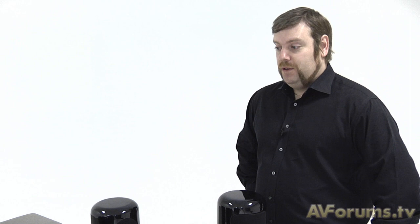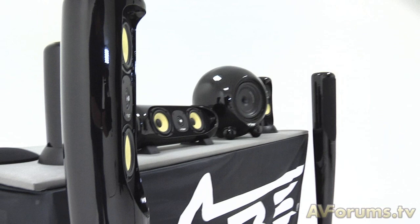And in terms of acoustical design, obviously having a rounded cabinet is going to help you in certain ways. Absolutely - certainly with the subwoofer it eliminates a lot of unwanted sound that you would get with a normal square box subwoofer. Spherical is probably the ideal shape for a subwoofer enclosure, and again that follows through on the full range speakers as well.